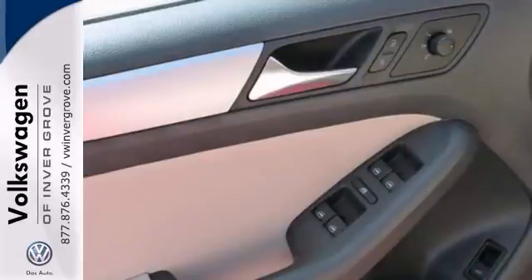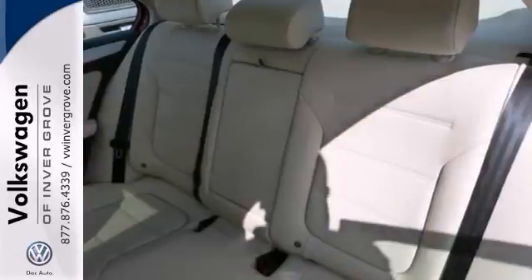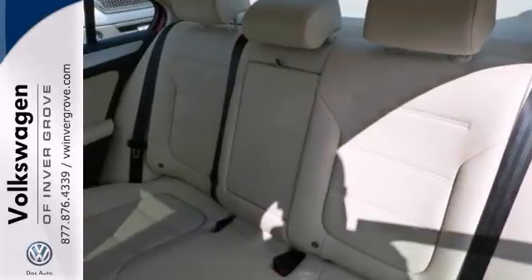This vehicle has passed our comprehensive Volkswagen inspection and comes with a two-year, 24,000-mile bumper-to-bumper warranty.